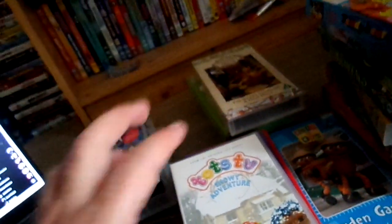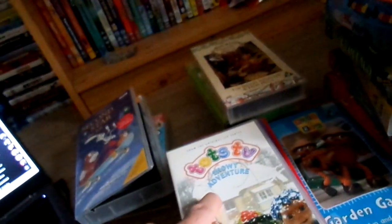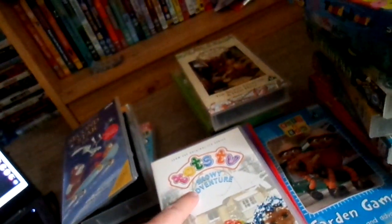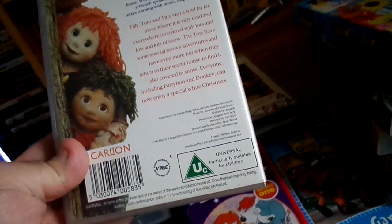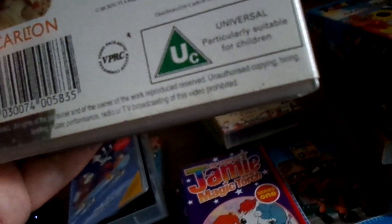I'm not sure if I showed you this one before but I'm going to show you again. It's called Tox TV: Snowy Adventure. It's for children up to seven years and it's only a feature-length one, because I've also got it on DVD and that has episodes on there as well. This video is 38 minutes.